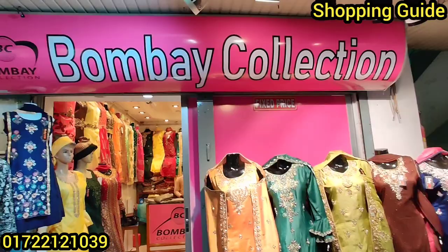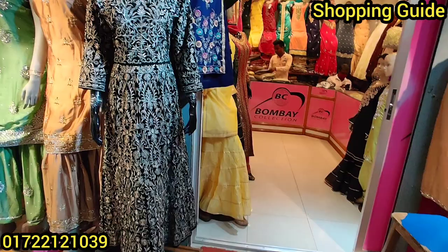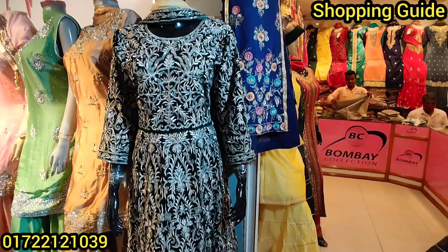Welcome back to my shop. I am very excited to be here today. Today I am going to show you the Bombay collection. I am going to show you the gorgeous Eid special bridal gown that is called Velvet Hair.